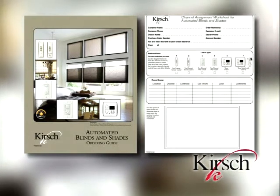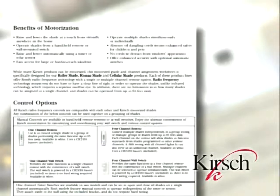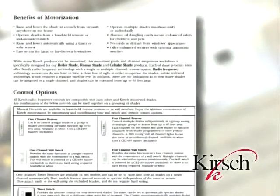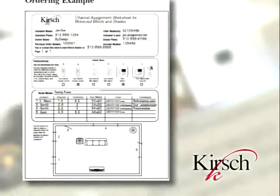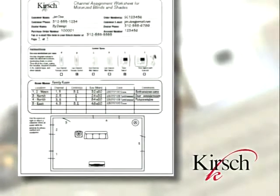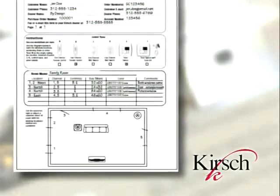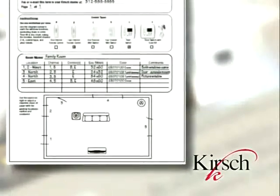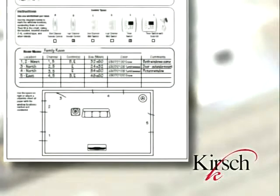When ordering automated shades, it is recommended that every order is placed using the Kirsch Automation Blinds and Shades Ordering Guide. The Automation Ordering Guide offers two key benefits: first, it provides quick, at-a-glance product knowledge regarding all aspects of automation; second, the ordering guide provides a workspace for those placing the order to draw out how they would like the room configured. By filling out the ordering guide, Kirsch will know exactly how to configure all of the shades and controls.